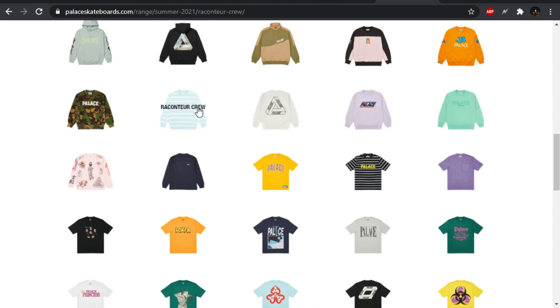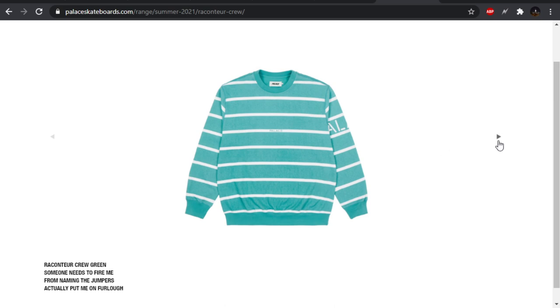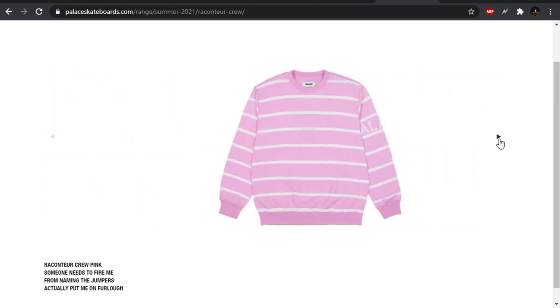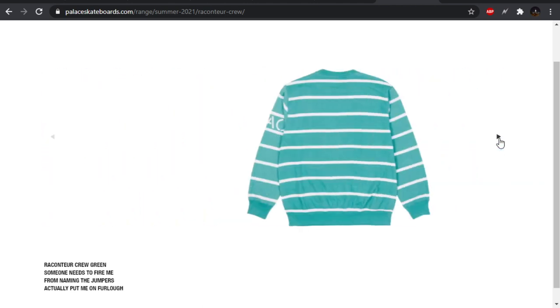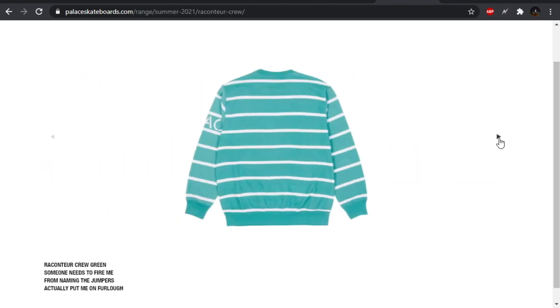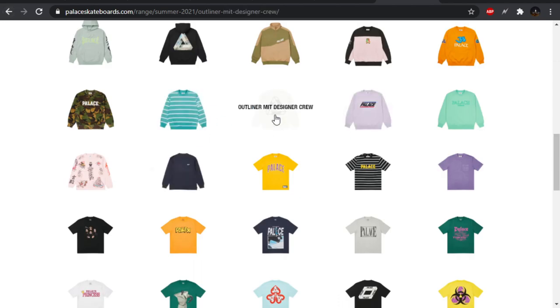The raconteur crew in green — I kind of like the Palace spell out on the sleeve, it's kind of cool. Black looks cool, the blue ain't bad. Do they also have a spell out front and center? Yeah, alright. I don't like that they have the spell out there front and center. I think on the sleeve they should have just left it as the only branding.